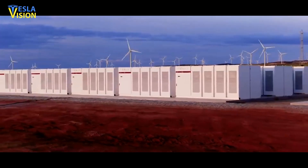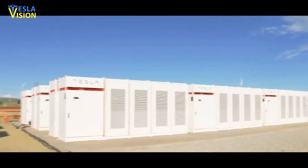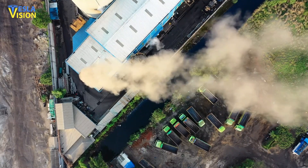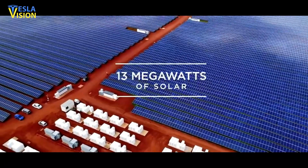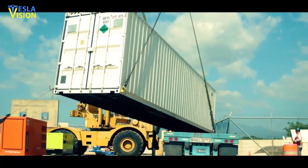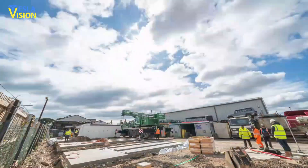With Megapack, Tesla can build a 250 megawatt, 1 gigawatt hour emissions-free power plant on a 3-acre footprint in less than 3 months — 4 times faster than a standard fossil fuel power plant of that size. Megapack can also be directly DC-connected to solar systems, allowing for the creation of seamless, renewable energy plants. The software and machine learning technology powering the energy storage solutions were also discussed. To monitor, regulate, and monetize the Megapack installations, Tesla created its software in-house.